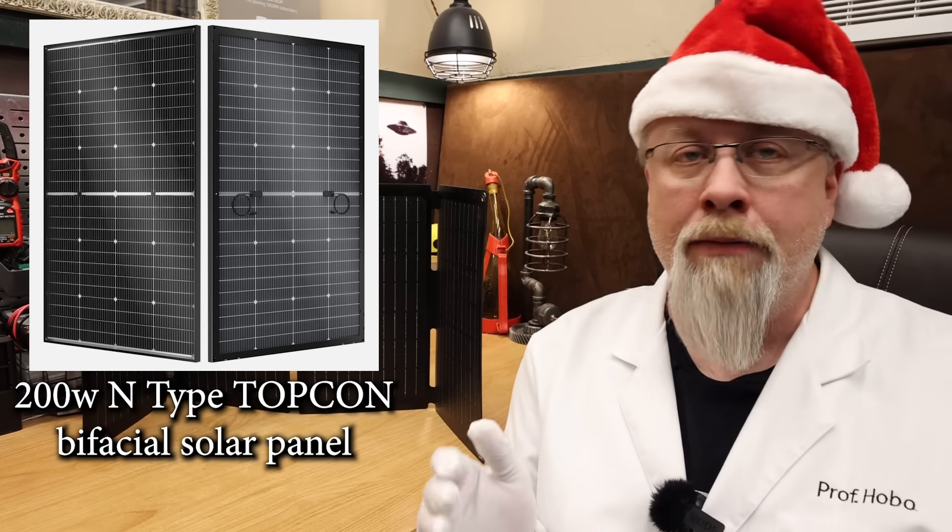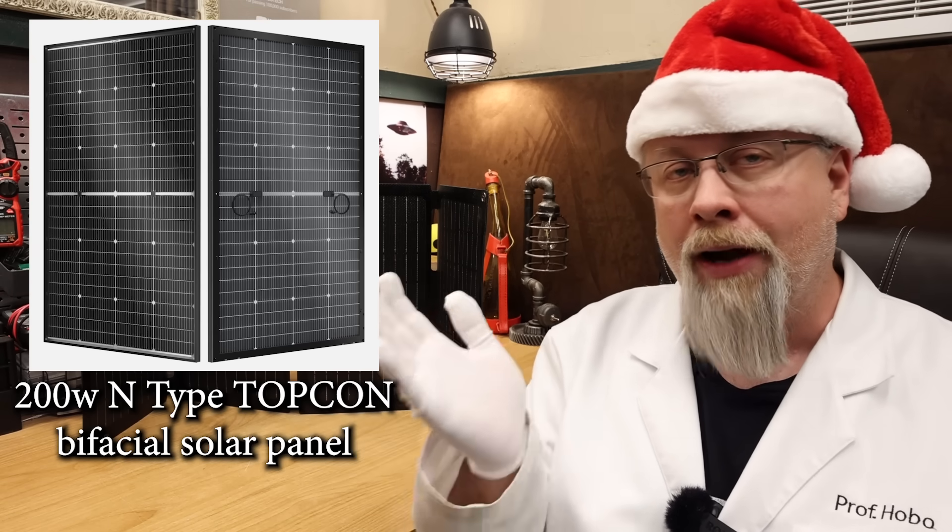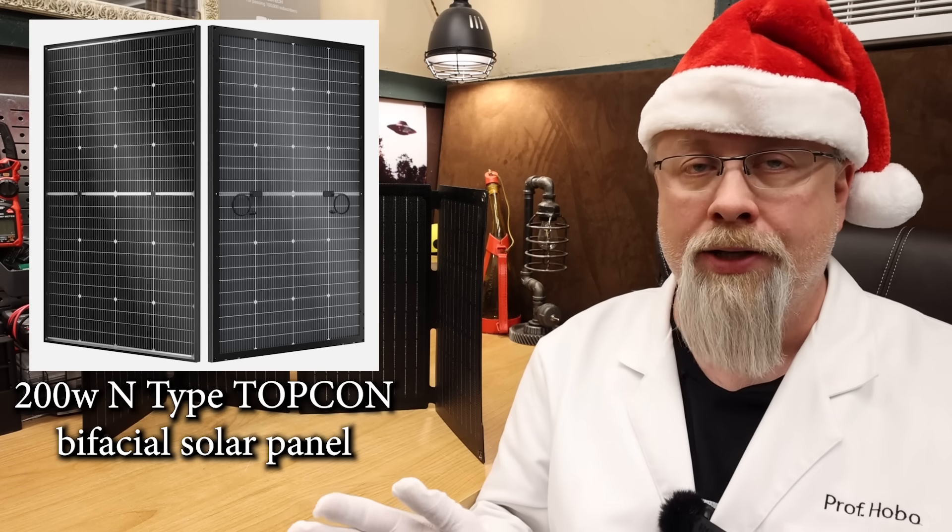This is a 16 bus bar panel with cells on both sides, so it harnesses light that reflects off the ground or the roof or whatever it's on, and it's 25% efficient, making it one of the highest output panels per square inch.